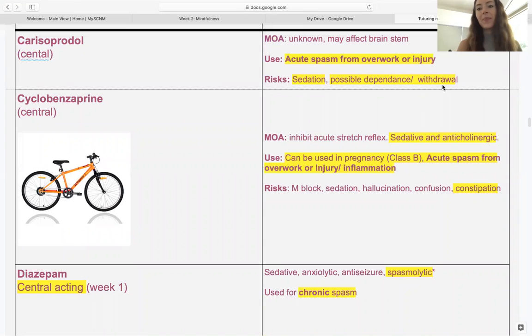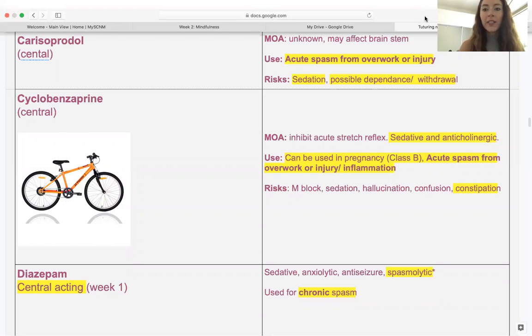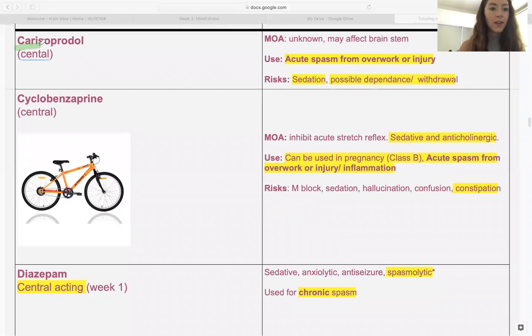Spasmolytics are working centrally — on the brain or upper motor neurons. The first drug is carisoprodol, used for acute spasm from overwork or injury. A mnemonic: the beginning of the name sounds like 'carry' — if you carry a lot of things, you might get overworked and spasm. This drug does have a dependence risk, so it could be mildly addicting — good to remember if you're going to be prescribing these types of drugs.